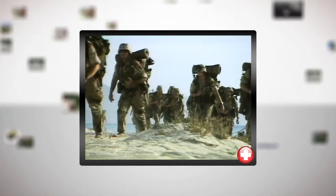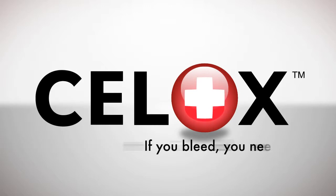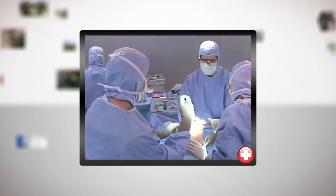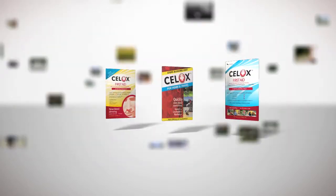Proven in the operating room and on the battlefield, now CELOX is available to you. CELOX — if you bleed, you need it. CELOX has been proven to save lives on the battlefield in Iraq and Afghanistan. It has been proven in emergency and surgical use and has a proven 100% survival rate in studies conducted by the U.S. Marines. And now CELOX products are available directly to you.